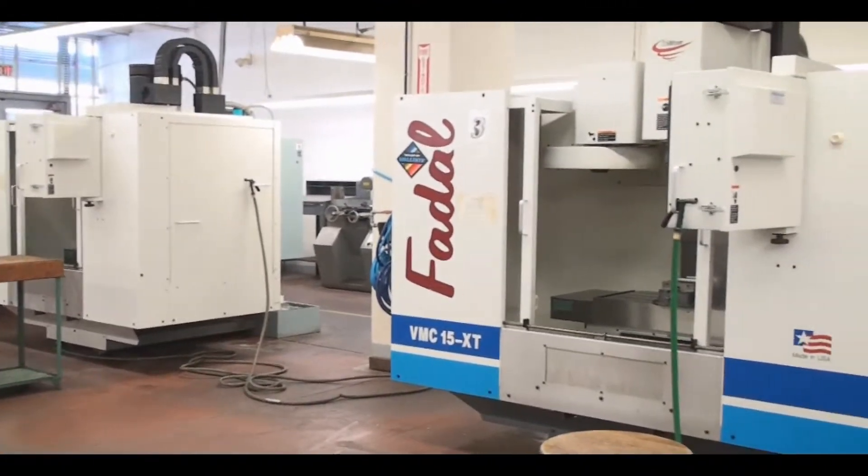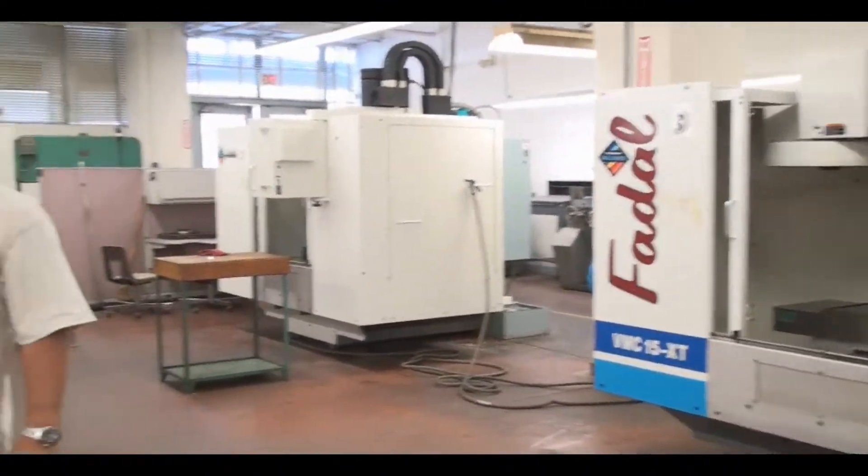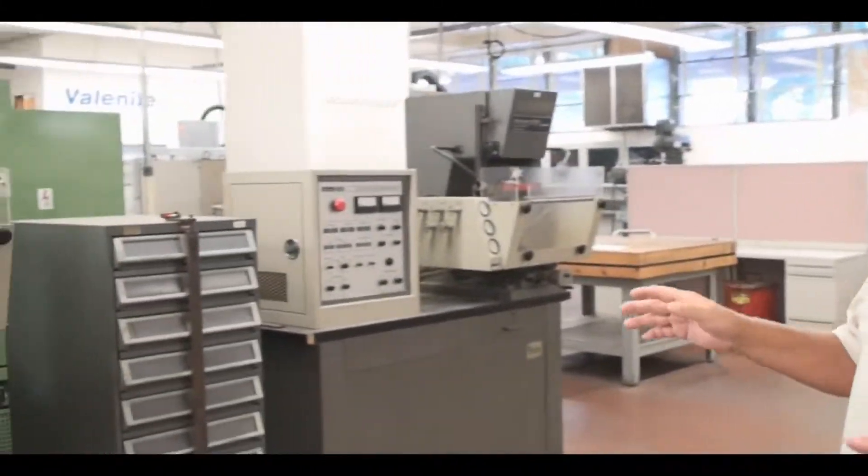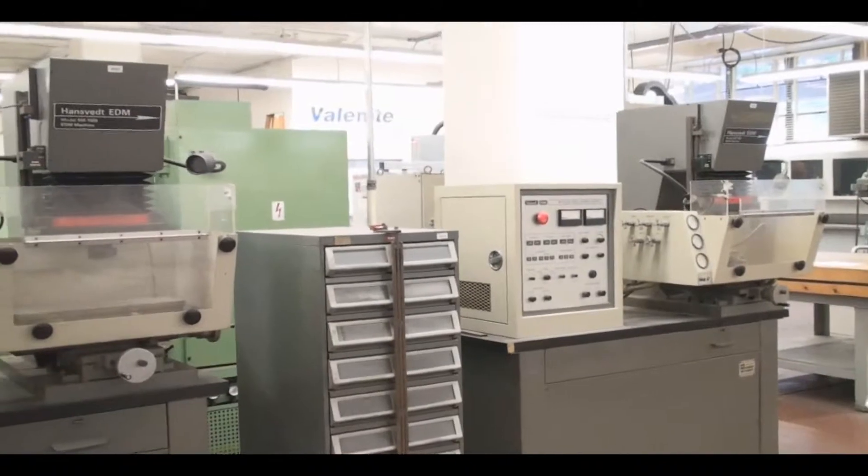Over here we have two Hansvedt EDMs. They're sinker-types — they're not CNC, they're older. Quite frankly, we very seldom use those either.